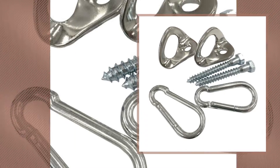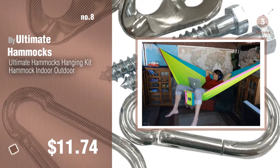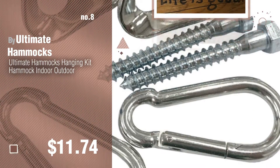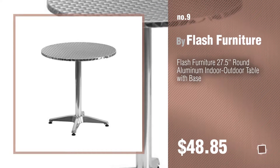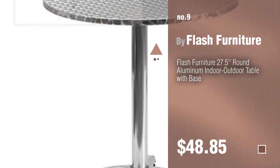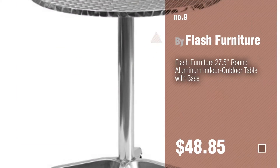Number 8, by Ultimate Hammocks. Number 9, by Flash Furniture. Discover more Stainless Steel Patio Furniture ideas and items to explore — click the info circle.